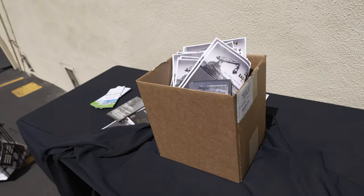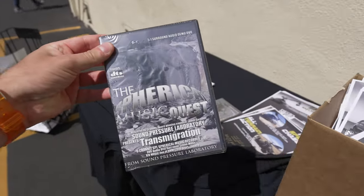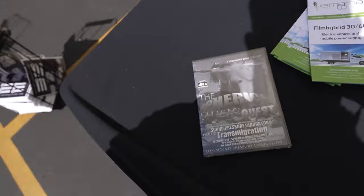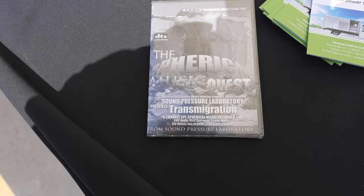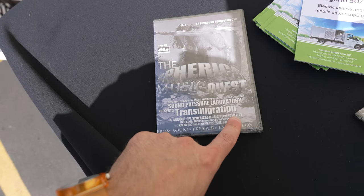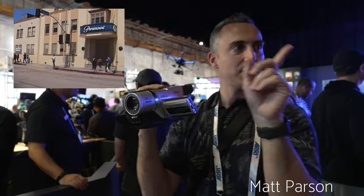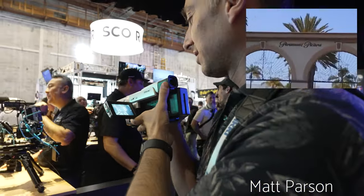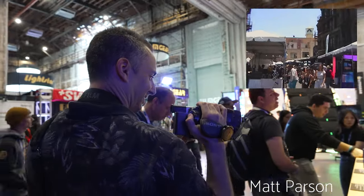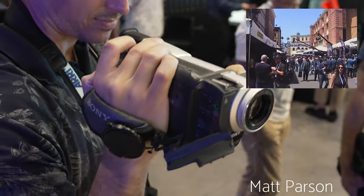So I'm here at the swag desk when you enter Cinegear, and I've discovered this mystery DVD — it's called The Spherical Music Quest, mastered by Grammy award-winning James Gardner, presents Transmigration. We'll put it on when we get home. This is definitely somebody trying to promote their content at the studio. I met Matt Parson at Cinegear this year — he was shooting on a Hi8 camera, which I thought was awesome and unusual. If you want to check out his channel, Matt Parson, he's got some great Hi8 footage. Tell him Danny Pop sent you.